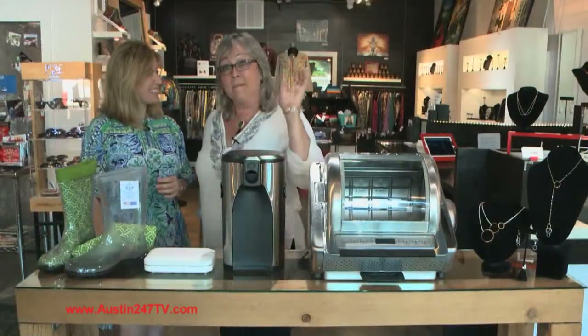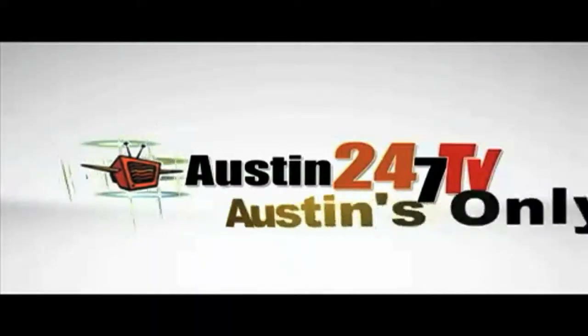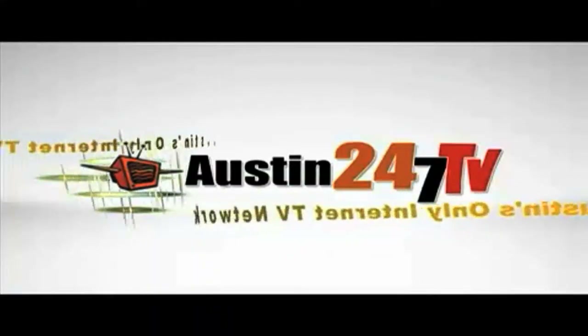Okay everybody, Happy Mother's Day! Austin 24/7 TV, live and worldwide.